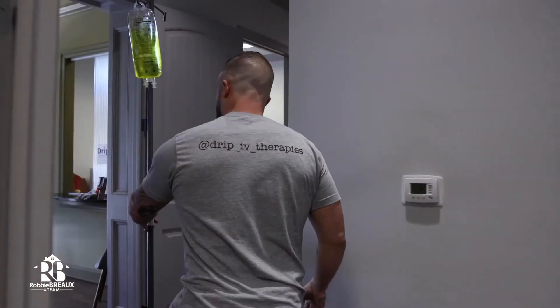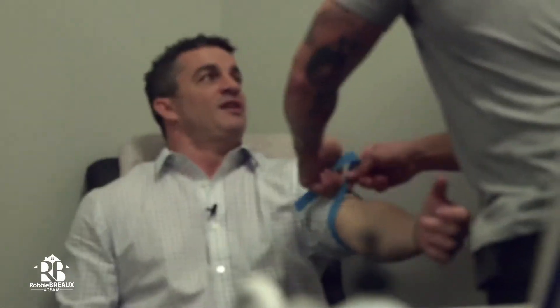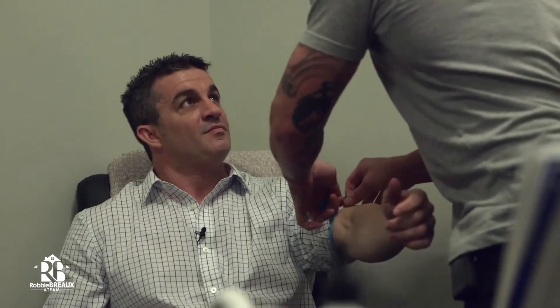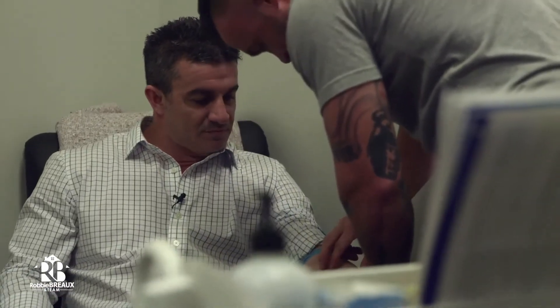One of the first questions that I'm sure many people are going to ask is, I'm definitely afraid of needles — tell me a little bit about this. Well, it's a very painless process. It's so quick. I've probably got about 10 to 20,000 IV sticks under my belt, so you're in good hands.